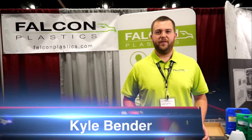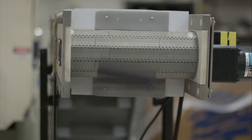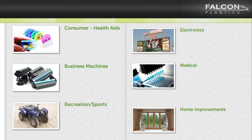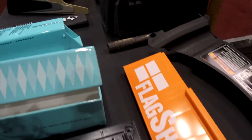Hi, I'm Kyle Bender from Falcon Plastics and we're an injection molder. We have four facilities in the United States — three in South Dakota and one in Tennessee. We also have a partnership in a manufacturing facility in Suzhou, China. We have machines between the size of 35 and 1,000 tons, so we can make anything from very small beneath an inch to door frames.